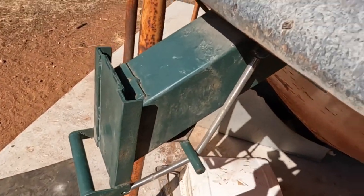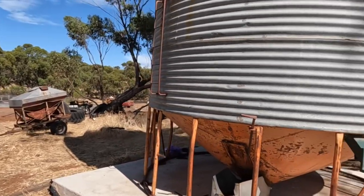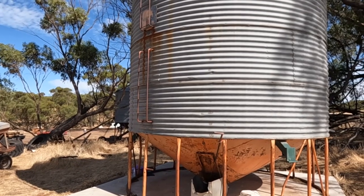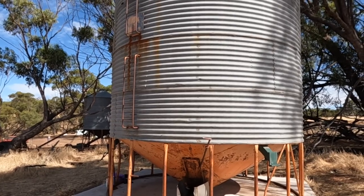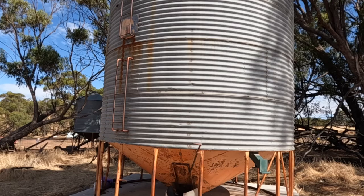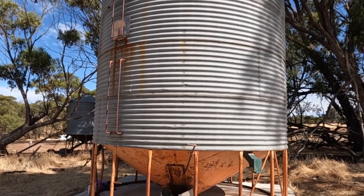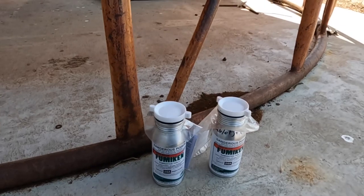The first place you find weevils is around the bagging shoots — they always seem to congregate down in here, so the rest of the silo is not quite so bad, but it's certainly time we treated it. How did the weevils get in here? It's very hard to actually clean all the weevils out of your silos at the end of the previous season. Often I will bomb my silo when it's empty before I refill it, but you always end up with some in the harvester and in the truck bin — there's always going to be some weevils in there.